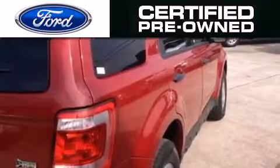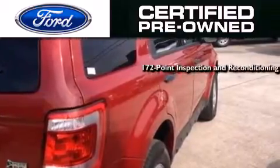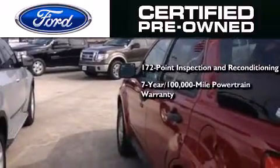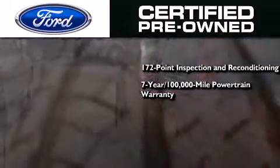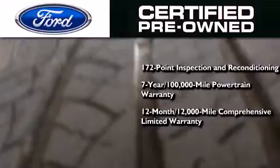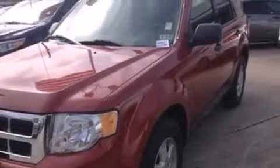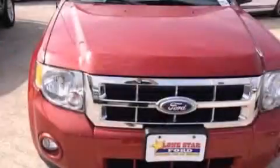Ford's pre-owned certification includes a 172-point inspection and reconditioning process, a seven-year 100,000-mile powertrain limited warranty, and a 12-month 12,000-mile comprehensive limited warranty, plus Ford Motor Company's 24-hour roadside assistance program. Contact us today to schedule your opportunity to see this automobile in person.